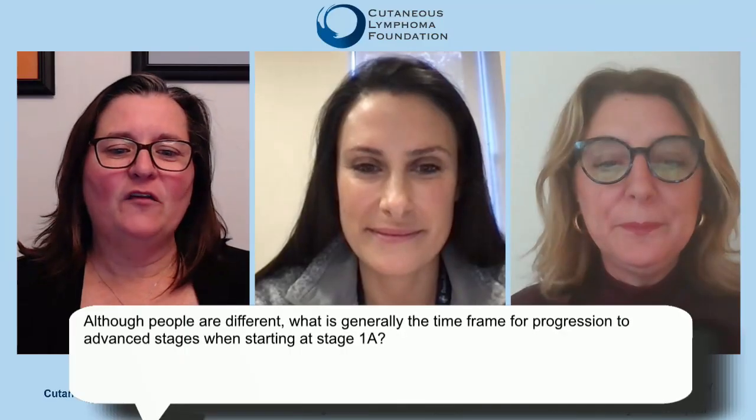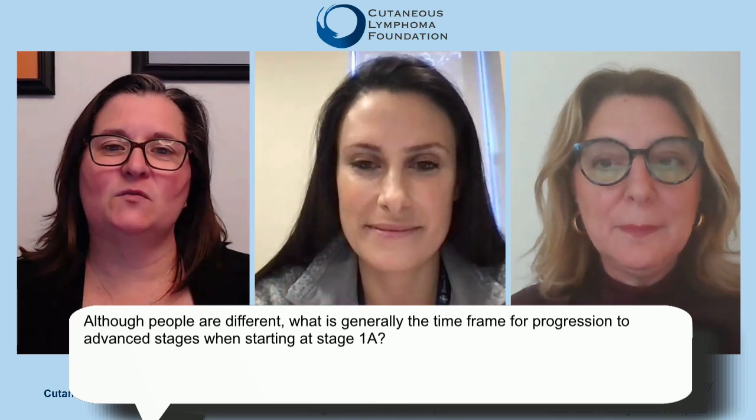When people progress on phototherapy or light therapy with skin-only involvement, that might be a scenario where we think about adding another drug to get them back into remission or get their disease back under control. So although people are different, what is generally the timeframe for progression to advanced stages when starting at stage 1A?